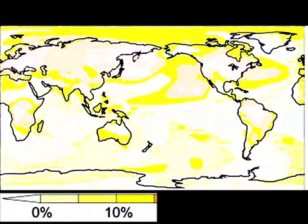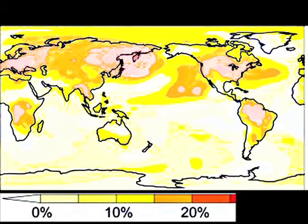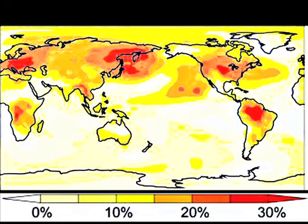Averaged over the entire globe, the evapotranspiration effects of plants accounts for 16% of warming of the land surface, but in some regions, the effects can be considerably larger.